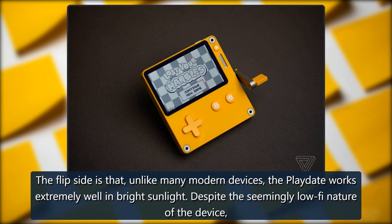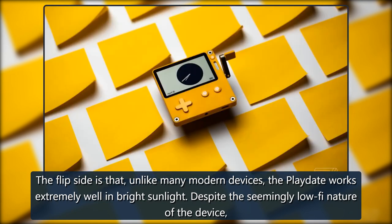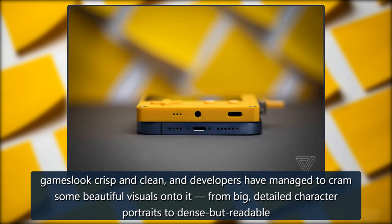The flip side is that, unlike many modern devices, the Playdate works extremely well in bright sunlight. Despite the seemingly lo-fi nature of the device, games look crisp and clean, and developers have managed to cram some beautiful visuals onto it — from big, detailed character portraits to dense but readable graphics.